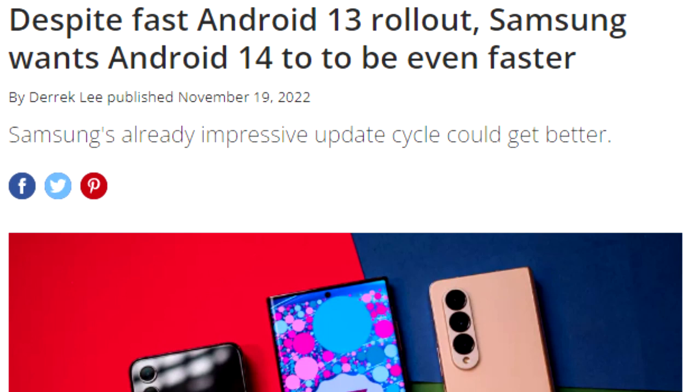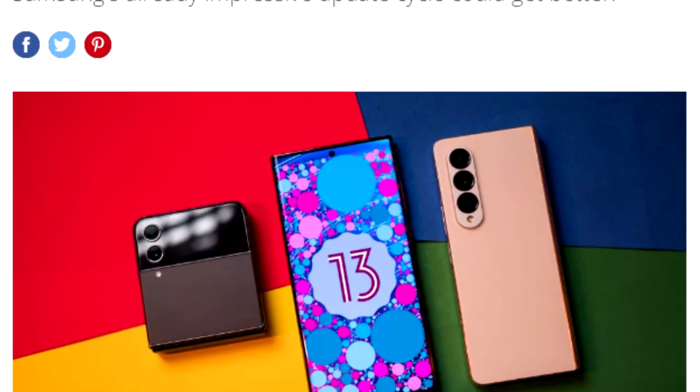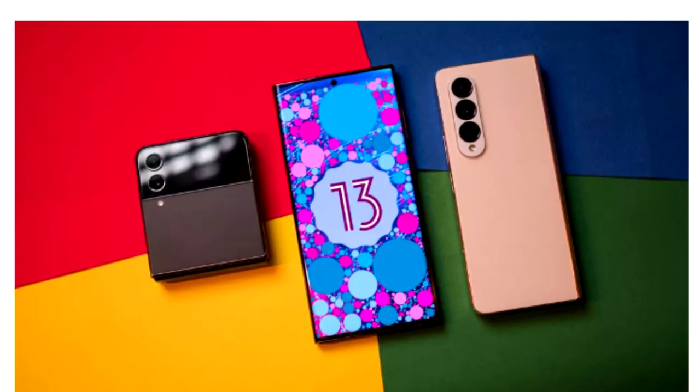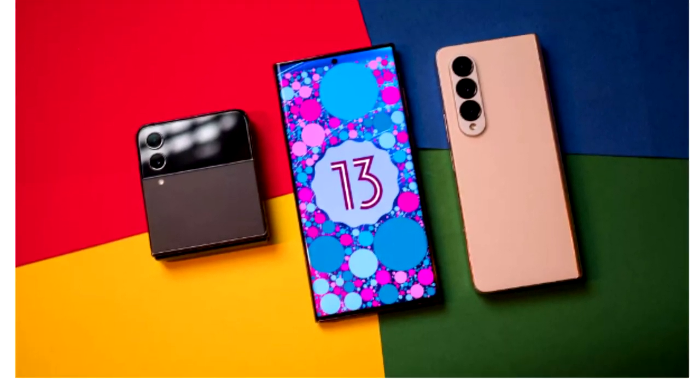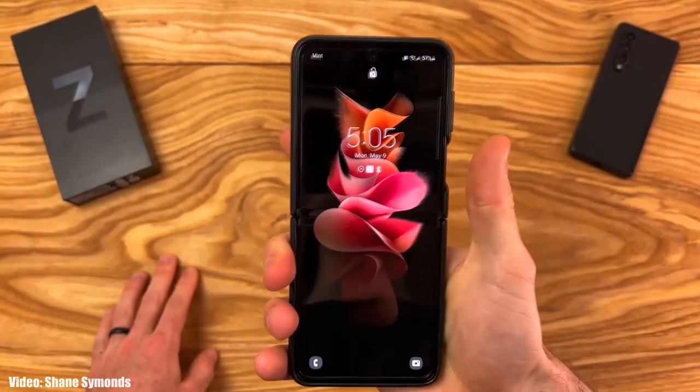Once Samsung starts rolling out the official update, you won't have to wait for months — you'll get the update much earlier, as Samsung gives software updates before the scheduled time. We saw this last year with Android 13, where Samsung delivered the Android 13 and One UI updates ahead of the scheduled month. We can expect the same this year with Android 14 and One UI 6, because Samsung is now finally taking Android updates seriously.